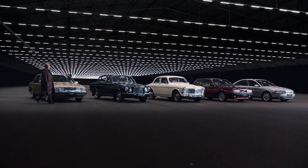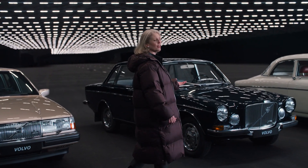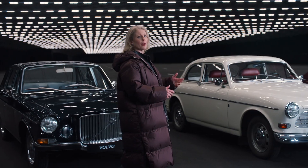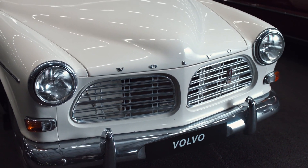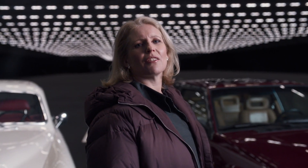At Volvo Cars, we believe you shouldn't have to choose between safety and design. We have a long history of creating cars that combine both. Our Volvo Amazon here is a great example, and one of the first cars to introduce the three-point safety belt. With the ES90, we are adding another incredible chapter to our history books.